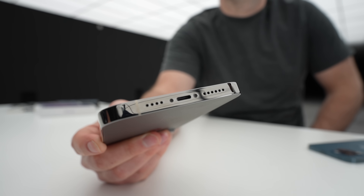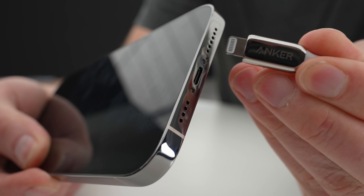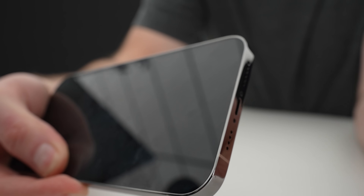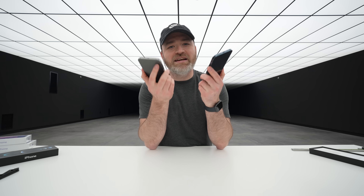It looks a little bit different, but essentially that's a lightning port. It's not a Type-C. No luck there — no Type-C. You're going to see portless before you see Type-C, I guess.